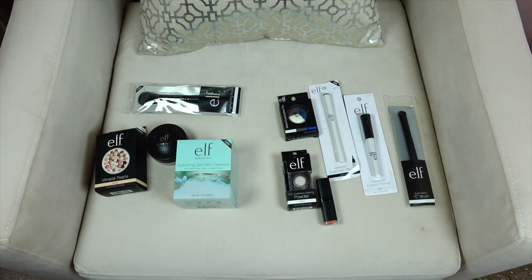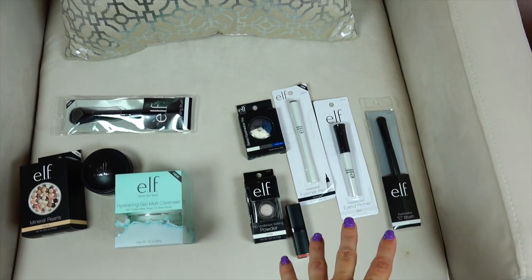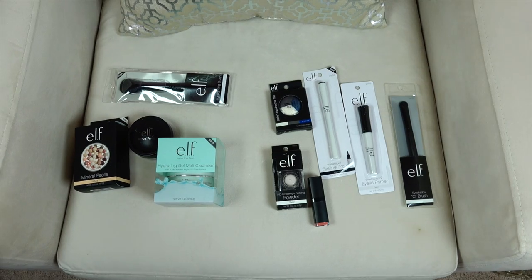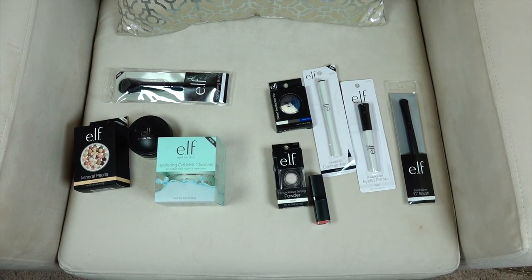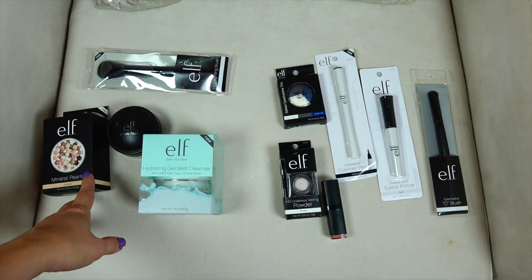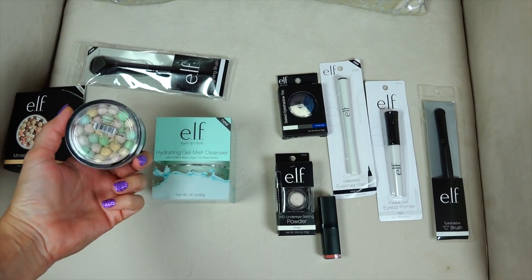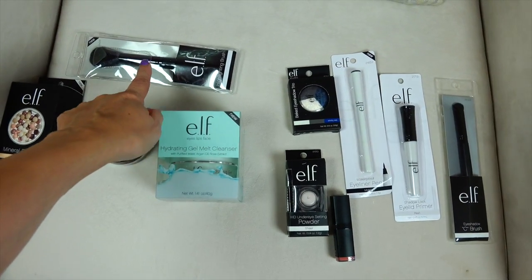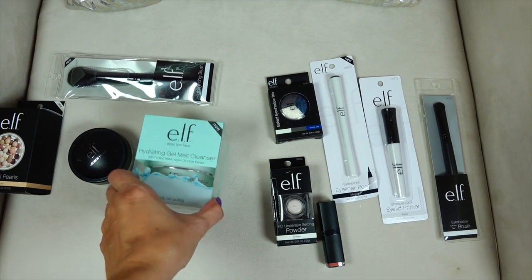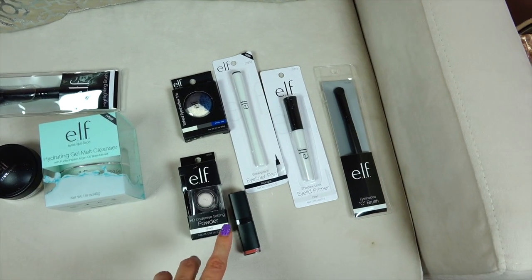Before I get into that, let me show you my massive ELF haul. This over here is what I ordered from elf.com, and this is what I got for free — way more than I ordered. They were having a Mother's Day promotion where if you ordered a certain amount — it wasn't even that much — you got this free gift. I've been really interested in these pearls that ELF has, kind of like the Météorites from Guerlain, so I ordered both of them. I also wanted this highlighter brush and this gel melt cleanser — I'm thinking it's kind of like the Clinique one I love, except this one's only ten dollars.